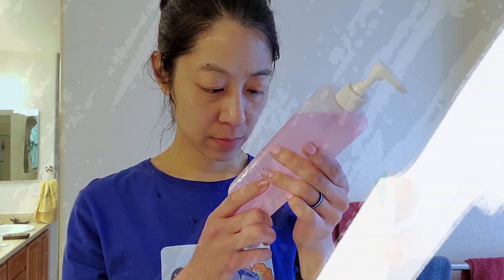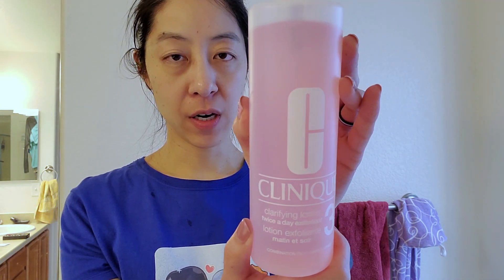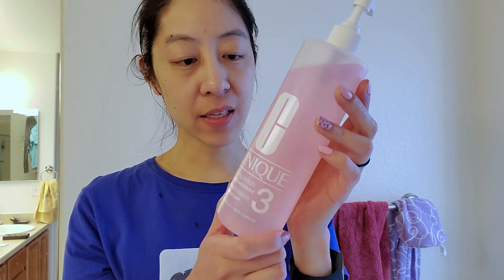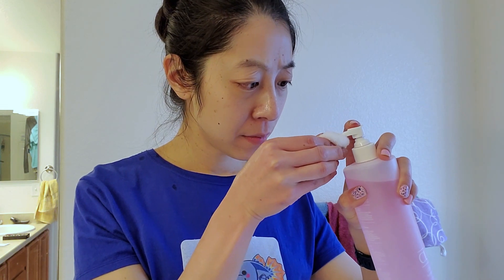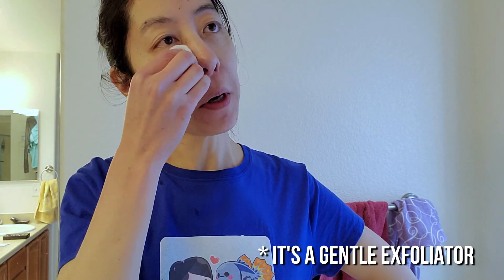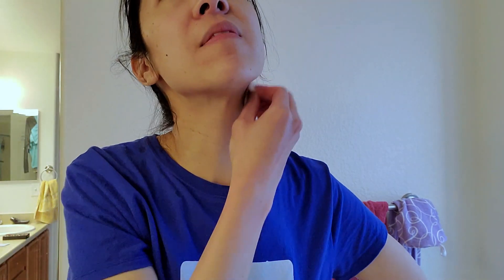Next I use this Clinique Clarifying Lotion number three, which is for combination to oily skin. I have one of these pump heads on it — I also use these for plant fertilizer — but it makes it so much easier to squirt onto a cotton ball instead of taking off the lid and dunking it. This stuff is alcohol-free, so it's not going to overly dry out your skin.